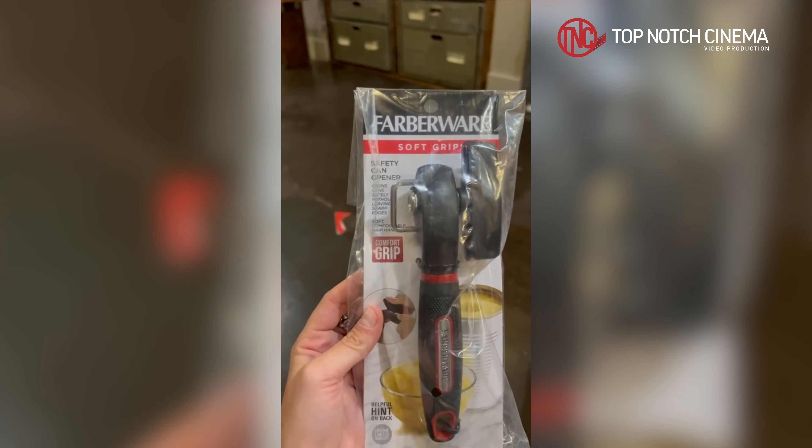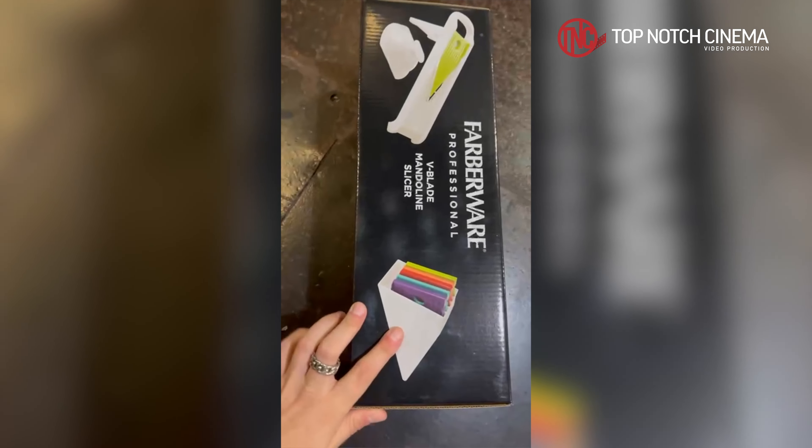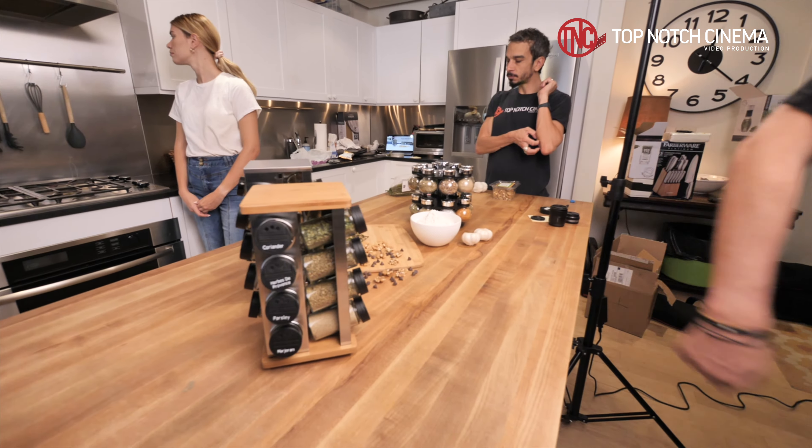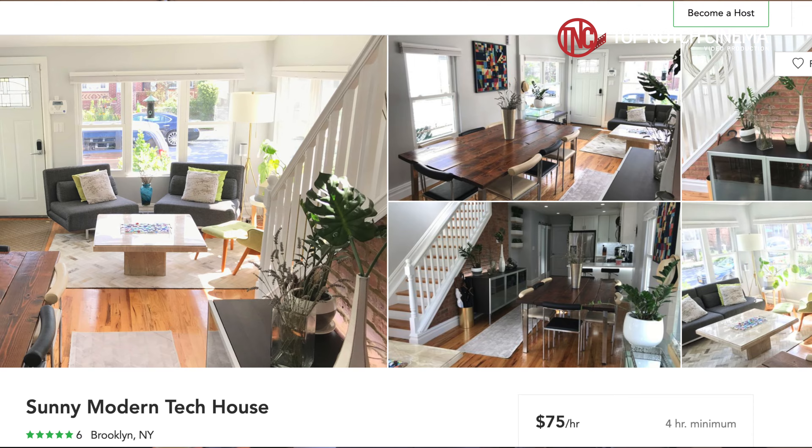Prepping for the shoot was a couple weeks. The client had sent us many different products throughout this. We had to go through numerous revisions on storyboards to make sure that they were okay with everything. We also had to pick the shooting location and send them numerous different options of which places they wanted to shoot.